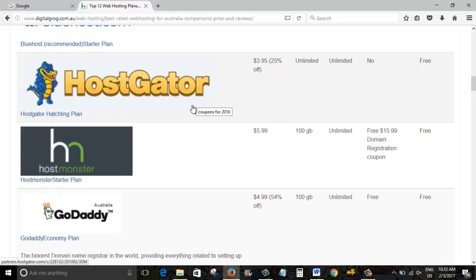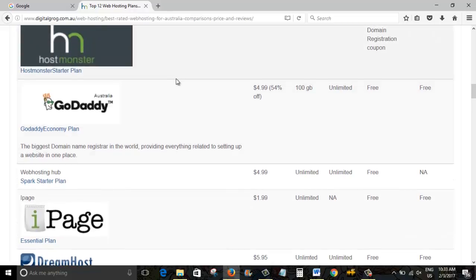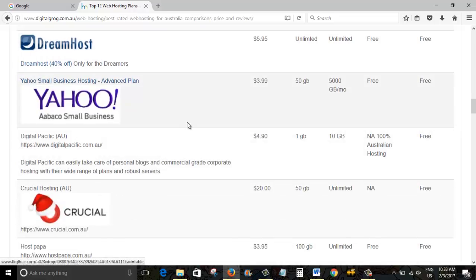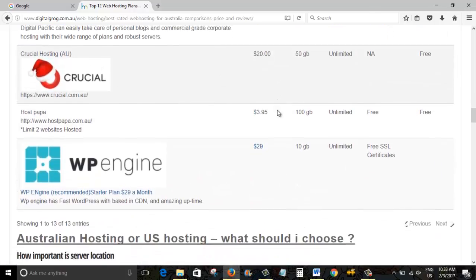HostGator — I've been with them for many years and had no problems. HostMonster is another one I use. I have a lot of websites, and GoDaddy I've been using right from the start. They have some amazing plans for people just starting out building a website, blog, or affiliate website. I've also got some others listed here: Web Hosting Hub, iPage, DreamHost, Yahoo Small Business, Digital Pacific, and Crucial.